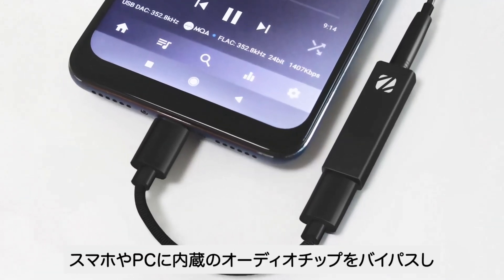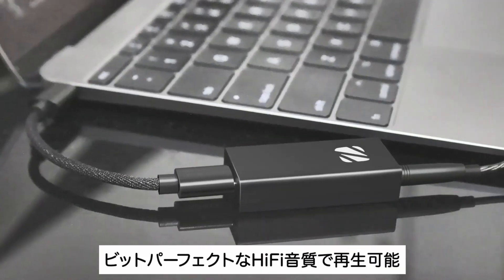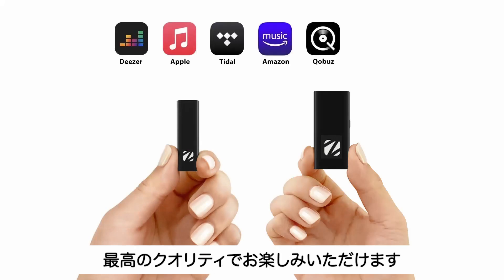They bypass your smartphone or computer audio system and generate bit-perfect true hi-fi audio. You can enjoy all your music streaming in the highest fidelity.